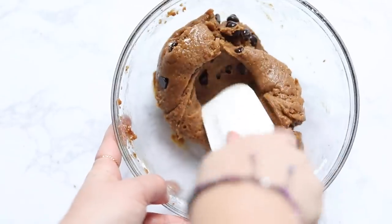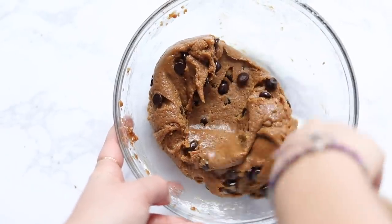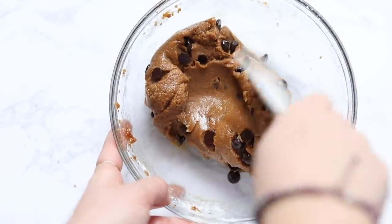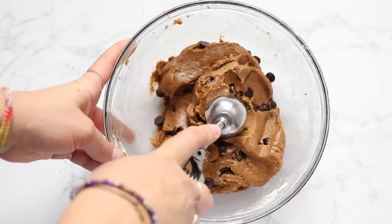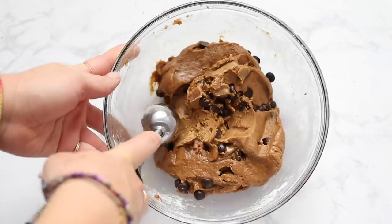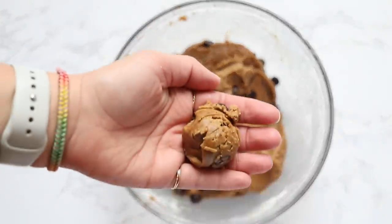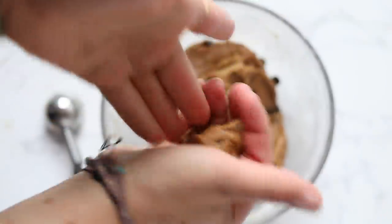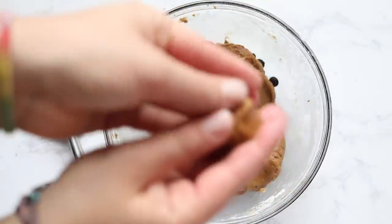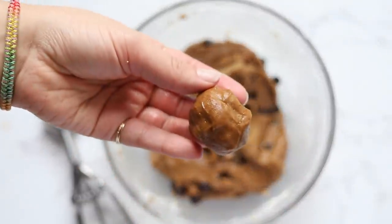Once the dough has chilled, it will harden a bit because coconut oil hardens when it cools. Let it sit at room temperature for a good five minutes so it warms up and you can scoop it out of the bowl. I like to use a cookie scoop — I've used it in pretty much every cookie video I've made. I'll link it down below. It makes the perfect size cookies every time.